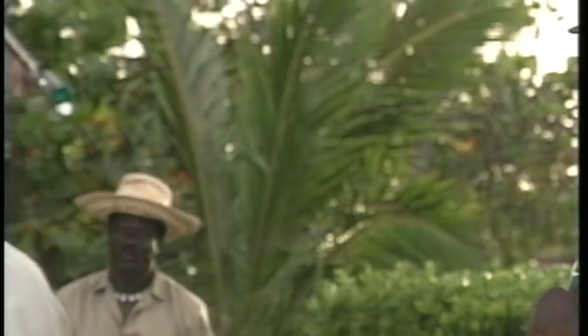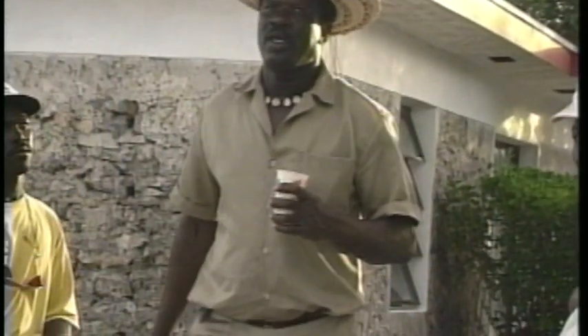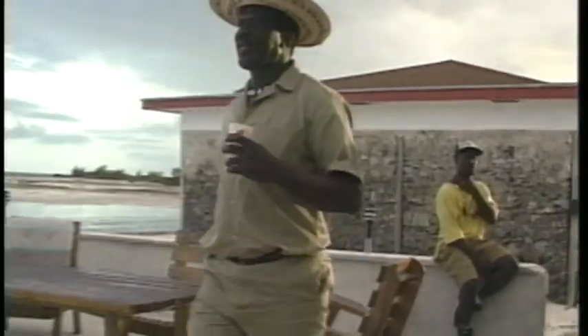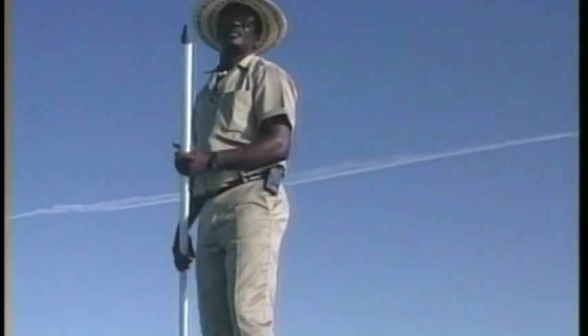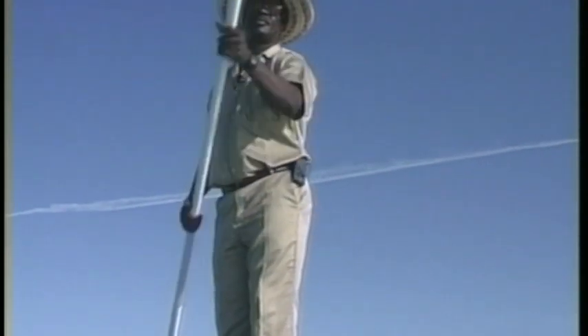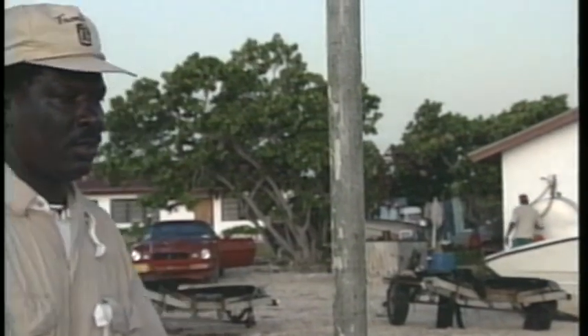Each guide has been personally trained by Rupert Leiden, owner and founder of the club. Rupert is a big man, friendly and strong. His keen eye for detail has been developed during years of spotting wary bonefish. In addition to polling a skiff all day, Rupert oversees the operation of the club and frequently entertains dinner guests with the rasping sounds of a saw in rhythm with recorded island music. A special place with a special man.